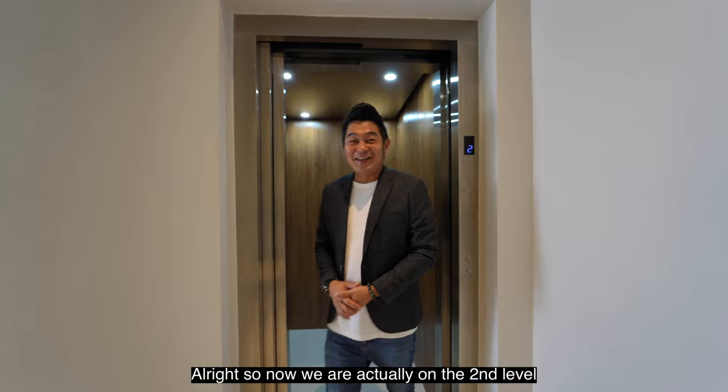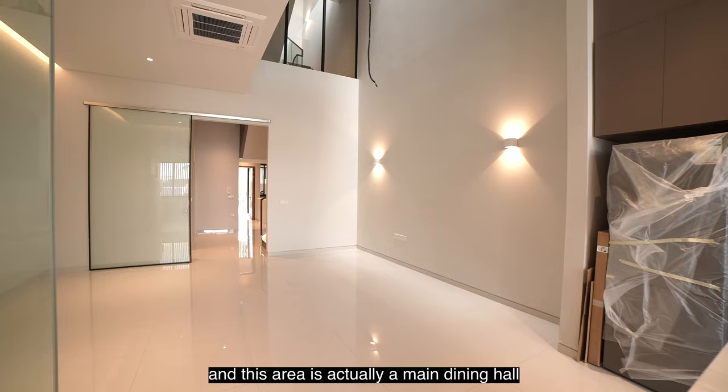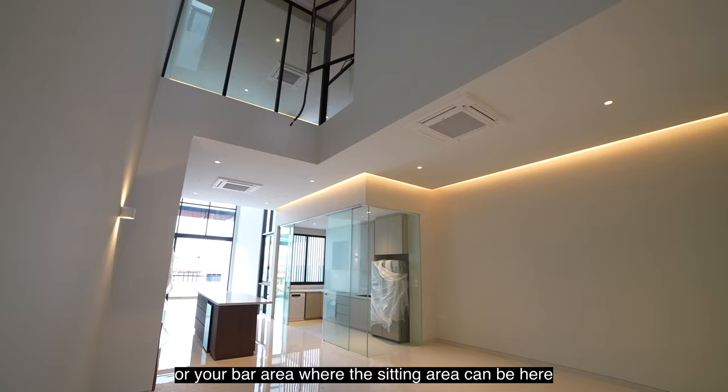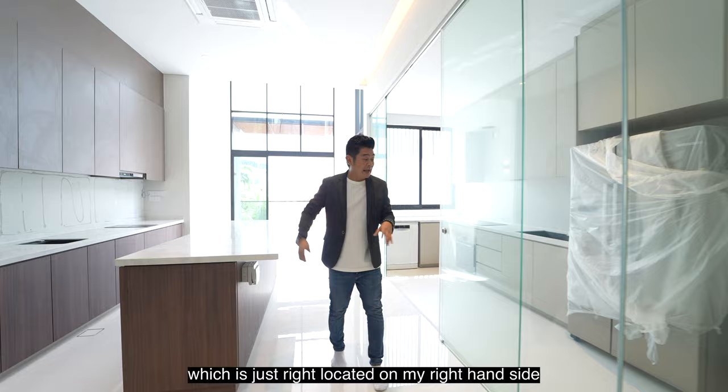Now we are on the second level. We actually have our living and dining here. This area comes with a very beautiful double volume ceiling, and this area is your main dining hall. Over here, you can have your guest corner as well, and you can also have an island or bar area with seating. Of course, we have our dry kitchen located on my right-hand side, and the wet kitchen as well.